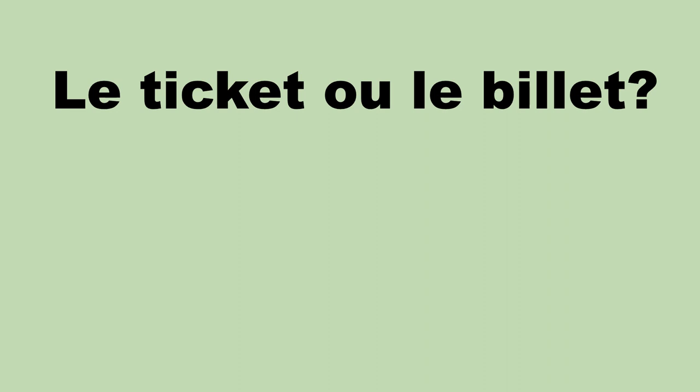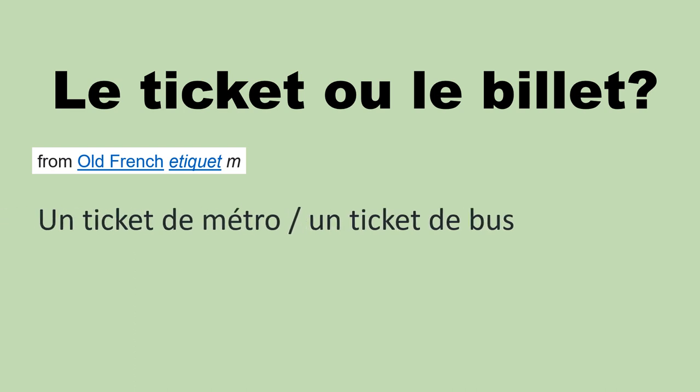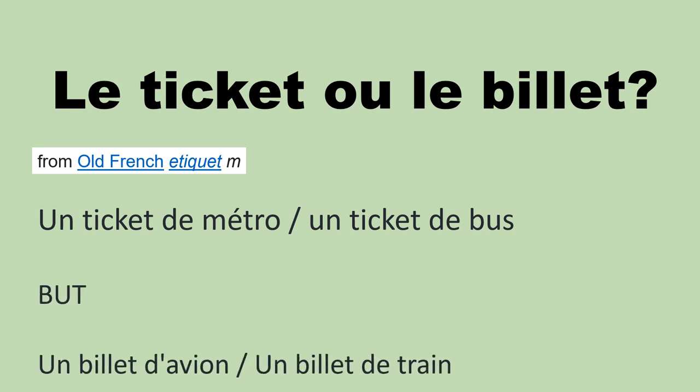Now, let's talk about the ticket. Is it le ticket ou le billet de métro? Did you know that 'ticket' was in fact a French word? It comes from 'étiquet.' We say le ticket de métro, un ticket de métro, or un ticket de bus. But un billet d'avion, un billet de train — for those, it's probably because you need to book it.